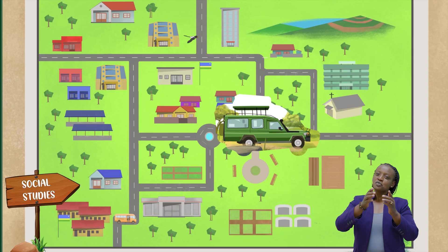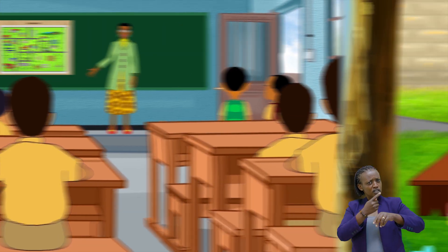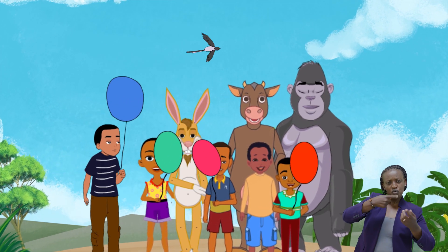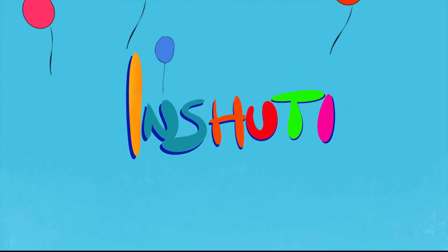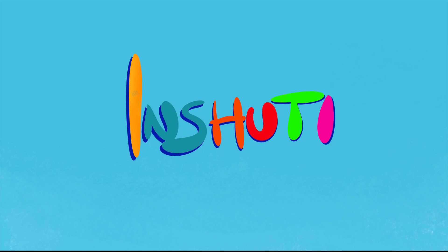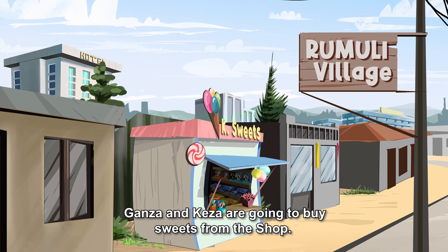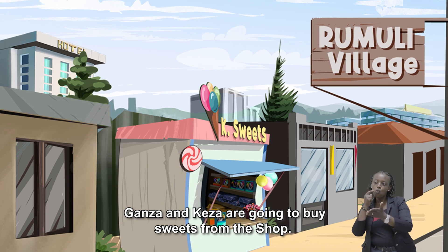I am my friend, we love to learn. We are happy when we learn. Ganza and Keza are going to buy sweets from the shop.